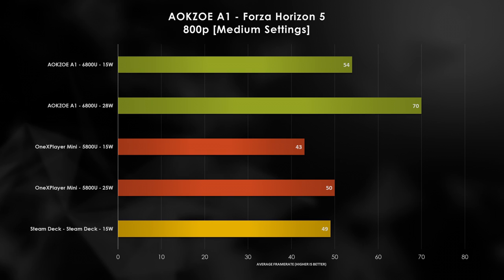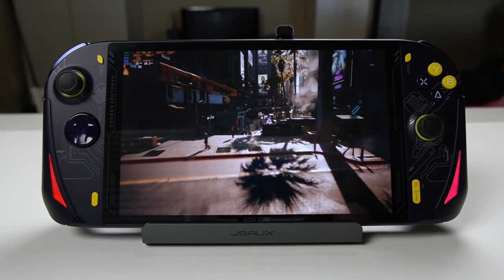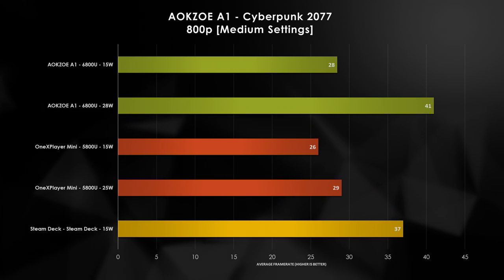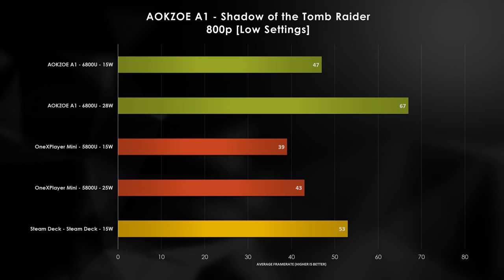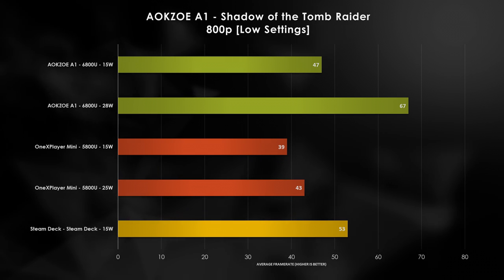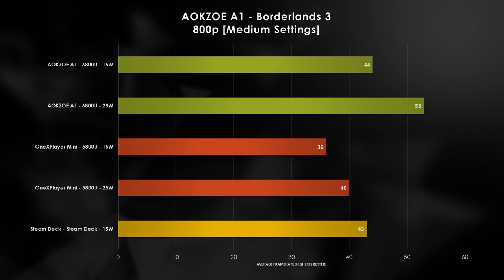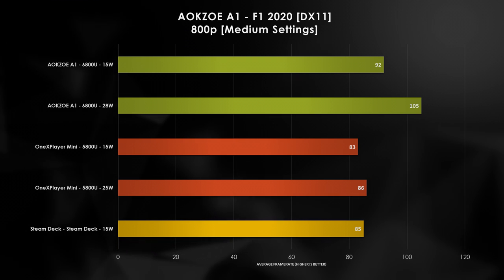Upping quality to medium, the lead stretches to 10% and 43% compared to the Steam Deck. Cyberpunk favors Valve's handheld at 15W, but the A1 can surpass it by a thin margin at 28W; increasing quality continues to favor the Steam Deck, with 28W required for an equivalent experience. Shadow of the Tomb Raider sees the 15W mode falling 11% behind, while 28W surges ahead by 26%. Borderlands 3 is child's play for the A1, with 15W already beating the Steam Deck and 28W winning by 23%. In F1 2020 with DirectX 11, the A1 firmly dominates the Steam Deck.